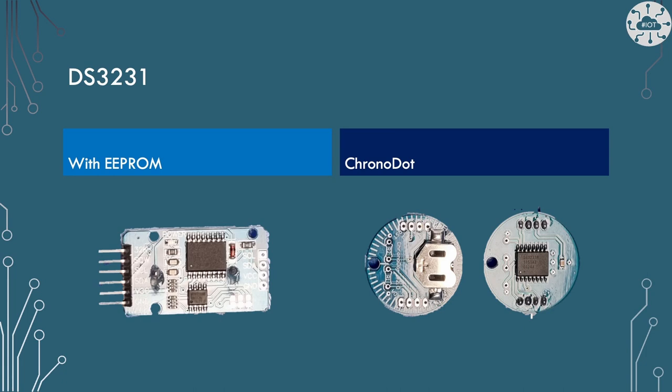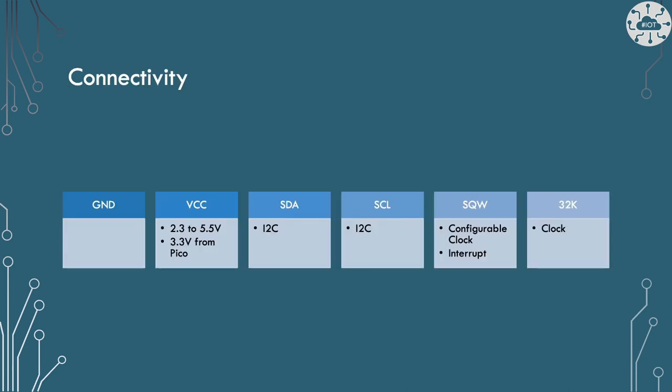DS3231 modules come in a variety of types. I've got a couple sitting on my desk: a generic module from eBay which comes with an EEPROM along with the DS3231 — I won't cover the EEPROM in this video — and a Chronodot board which is just the DS3231. Generally these boards have six pins: ground, VCC at 3.3V when working with a Pico, SDA and SCL lines for I2C communication, SQW which is either a programmable square wave clock or the interrupt line to signal that an alarm has triggered, and finally the 32kHz clock the board produces for timekeeping.